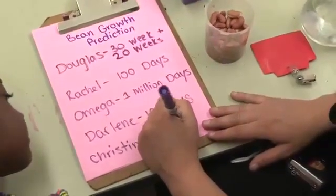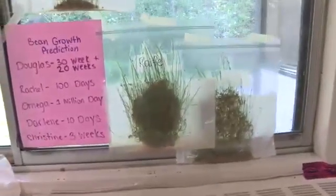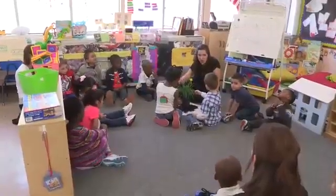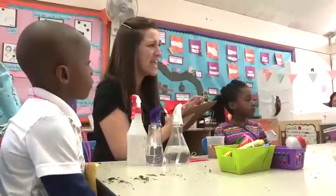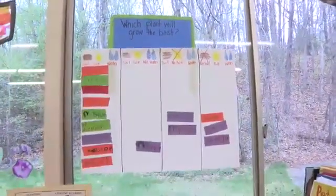An important part of our work together is to make predictions. My plant is going to grow a hundred days. Whether it's at a learning center, circle time, or facilitated activity, we'll ask the children to predict what will happen and then we'll record their predictions so we can follow up on them.